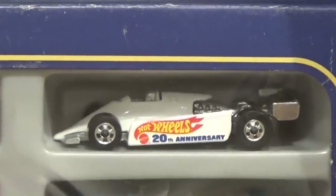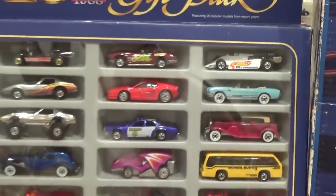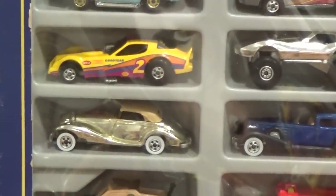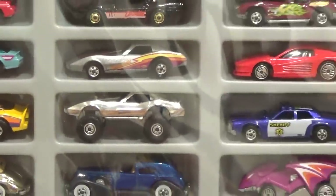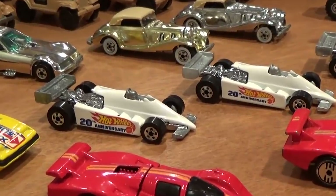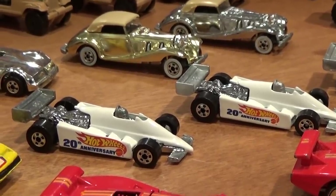The noteworthy exclusive vehicle, if you could find it in the pack, was this Turbo Streak with the 20th anniversary logo on the side. These packs frequently featured several — one or two at least — of the chrome vehicles found in the 3-car exclusive packs. Here we have a 540K and a chrome Monster Vet.